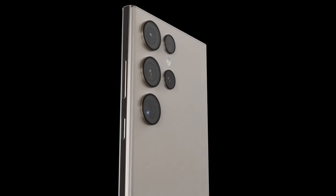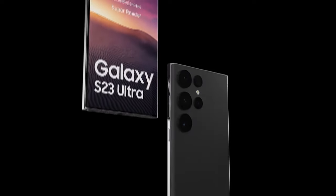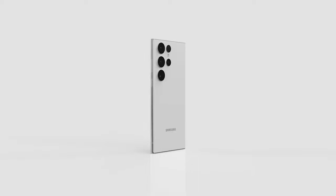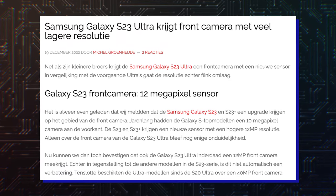The camera cutouts now protrude ever so slightly from the back panel, which is otherwise seamless in its design. This provides the device with a minimalist look, unlike some previous Galaxy S models that had more bold designs. Moving on, there is one possible downgrade that many have not been particularly excited about — the fact that the Galaxy S23 Ultra could be ditching the 40-megapixel selfie camera of its predecessor in favor of a 12-megapixel one.